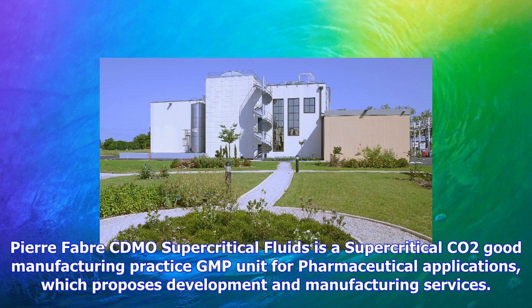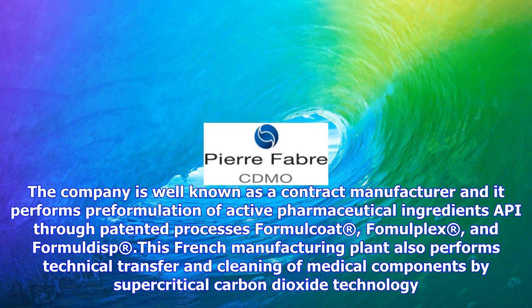Pierre Fabre CDMO Supercritical Fluids is a supercritical CO2 good manufacturing practice (GMP) unit for pharmaceutical applications, which proposes development and manufacturing services. The company is well known as a contract manufacturer, and it performs pre-formulation of active pharmaceutical ingredients (API) through patented processes: Formalcoat,